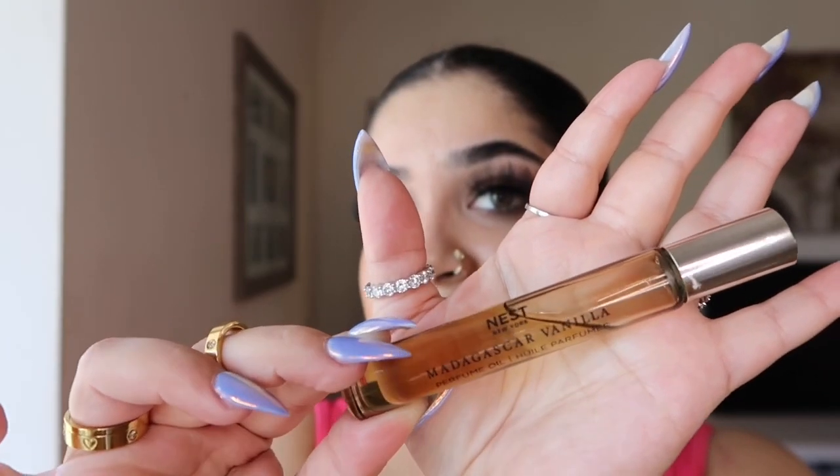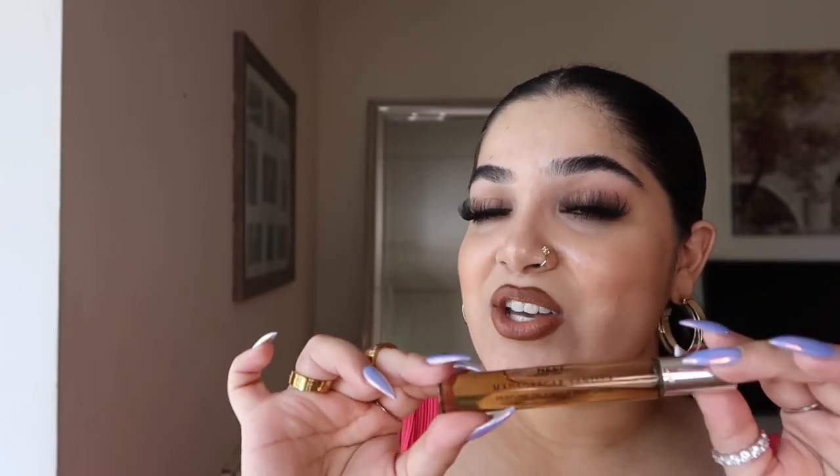Number four is the Nest Madagascar Vanilla Oil. This is coconut vanilla orchid — tons of creamy coconut with some vanilla orchid. It's super soft, super cozy, and a very sweet, clean vanilla. If you want to smell like coconut and vanilla at the same time, this is the perfect way to go. This is the rollerball version but they do have a droplet version as well. This is a more expensive oil but I swear it's worth it — it smells so good, I fall in love with it every single time. I hope Nest brings this out in an actual perfume variation because I would be the first to purchase. It reminds me of a cozy cashmere blanket — very coconut vanilla, but soft and creamy.